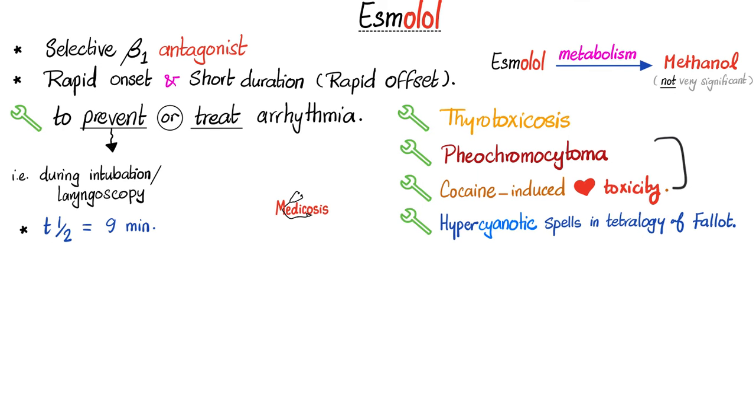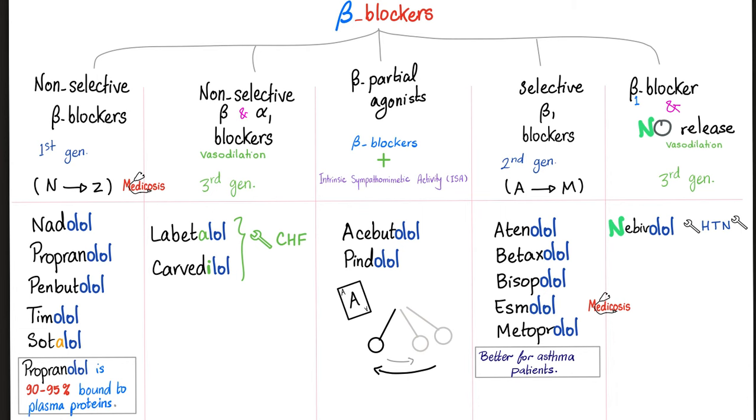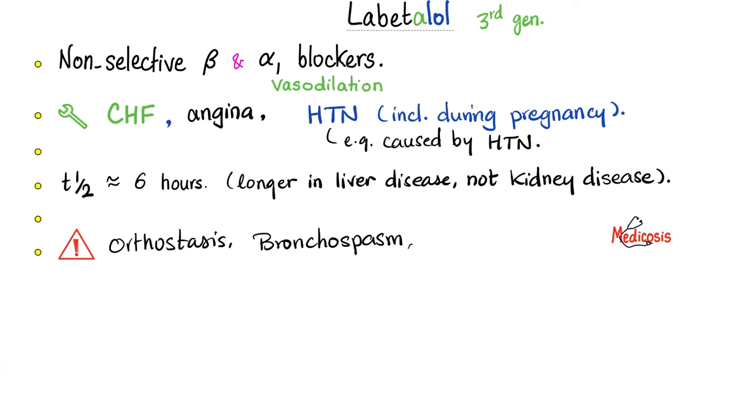Labetalol is a non-selective beta blocker and alpha 1 blocker. Blocking alpha 1 causes vasodilation. Uses: congestive heart failure, hypertension, angina, and hypertension in pregnancy (the 'L' in 'hypertensive moms love nifedipine'). Half-life is ~6 hours; use caution in liver disease as metabolism is impaired. It is not affected by kidney disease. Side effects include orthostatic hypotension (from alpha 1 blockade) and bronchospasm (from beta 2 blockade).